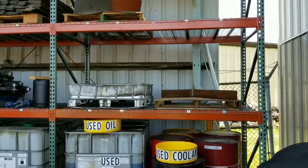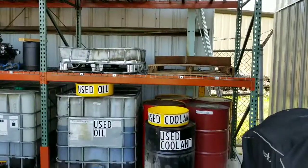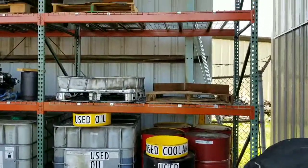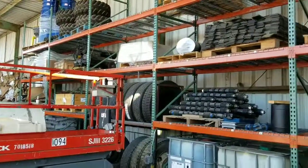Back here by the maintenance shop, we have this racking. We did label some items that get moved around, like the used oil and coolant, but the shelves aren't labeled, so we're going to add some labeling to the shelves so we know what goes where.